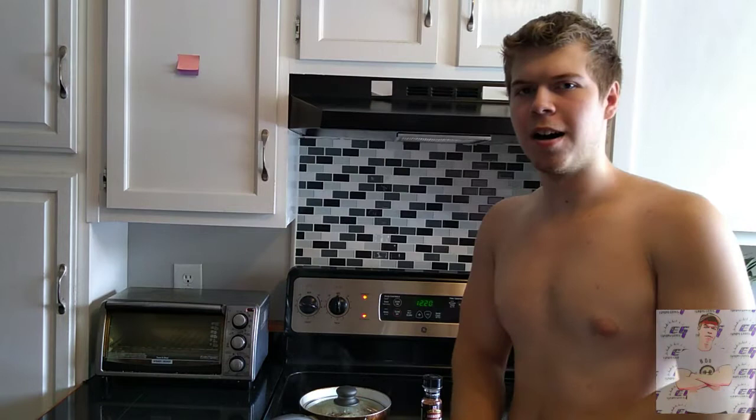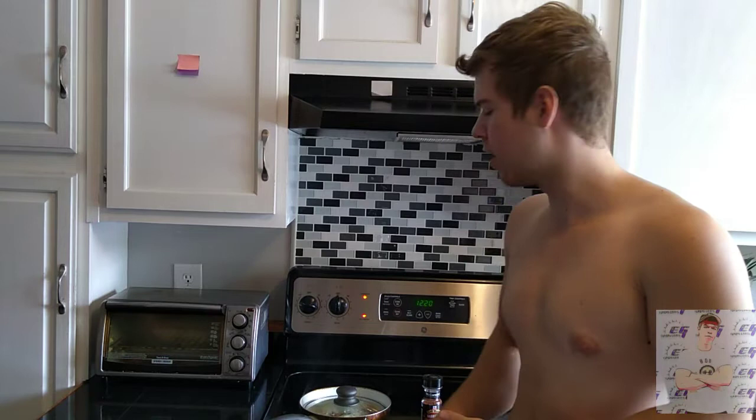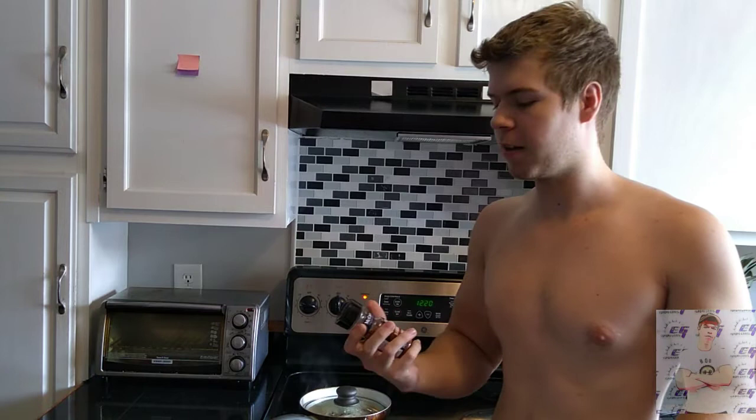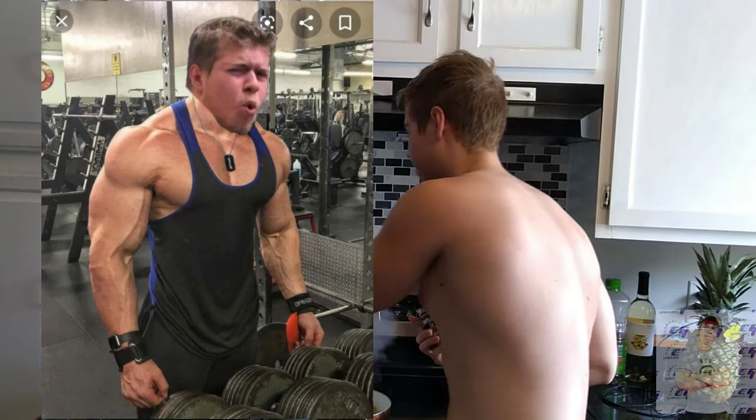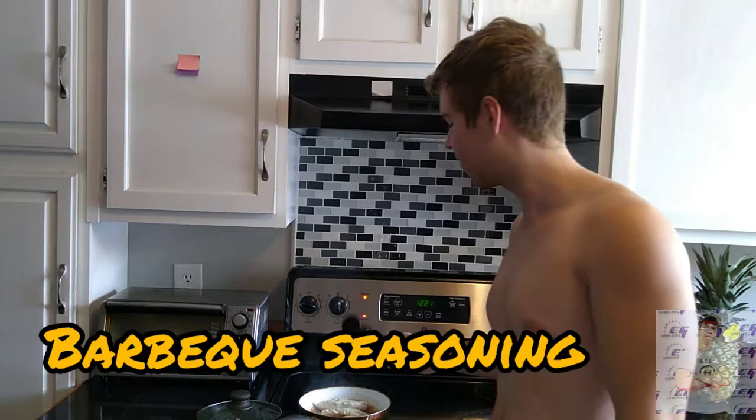We're on to meal number three, it's around 12 o'clock. I'm having chicken with rice and broccoli — get those carbs and veggies in. I like to have a little barbecue seasoning because I don't like bland food, unlike Bradley Martin, the blandest guy out there. The barbecue seasoning is really good.